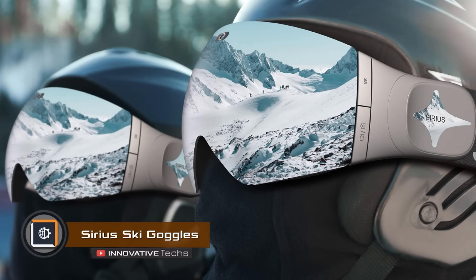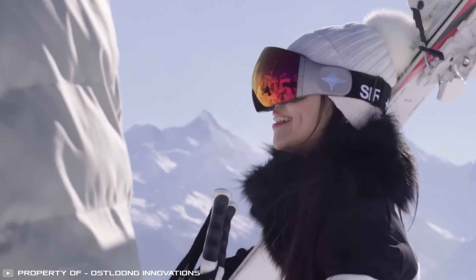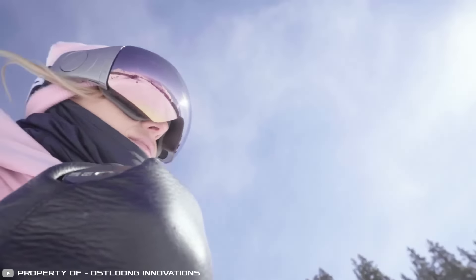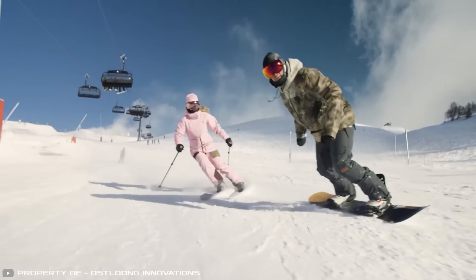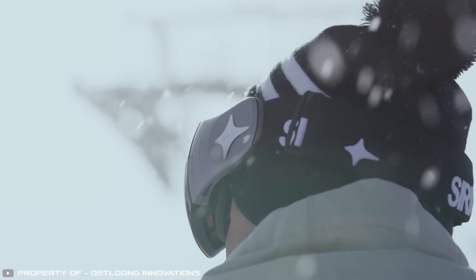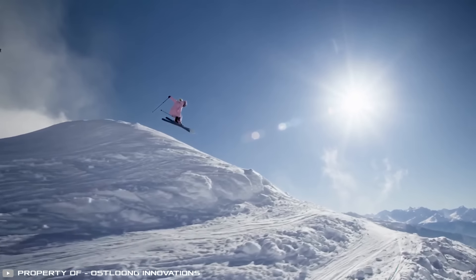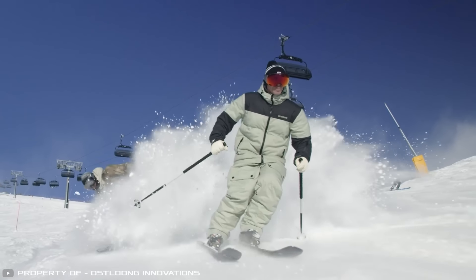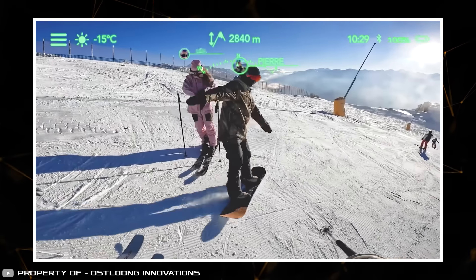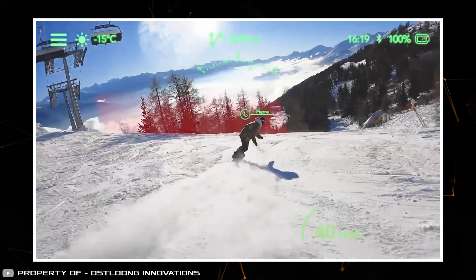The Serious smart ski goggles combine artificial intelligence and augmented reality for multi-dimensional skiing, designed to help control movements, communication, and location. These goggles eliminate most problems associated with skiing and snowboarding. Bluetooth connectivity allows you to use mobile data without removing gloves, side buttons provide easy navigation, and the screen displays important information like lift schedules, wind strength, and the location of nearby friends.